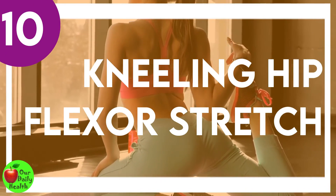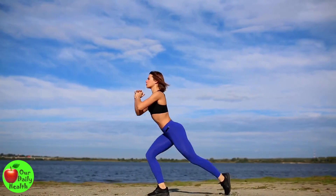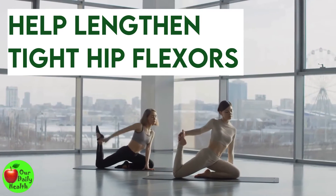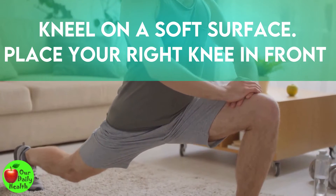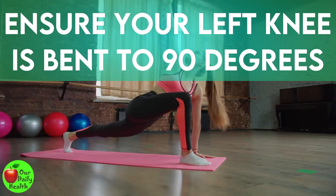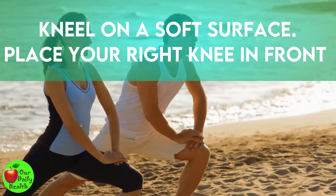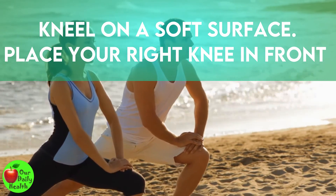Number 10: Kneeling Hip Flexor Stretch. You should expect to feel some discomfort due to the hip stretch during this exercise, however there is no pain. This exercise will help lengthen tight hip flexors, especially if you suffer from anterior pelvic tilt. Kneel on a soft surface, place your right knee in front with your foot flat on the floor — knee should be over the ankle. Ensure your left knee is bent to 90 degrees and remains in contact with the soft surface. Slide your left leg in front, brace your core, stay in this position for 10 seconds, and repeat 10 times on both sides.